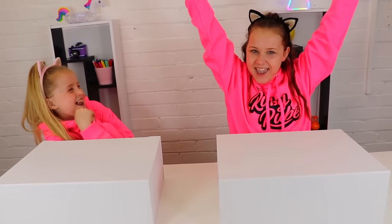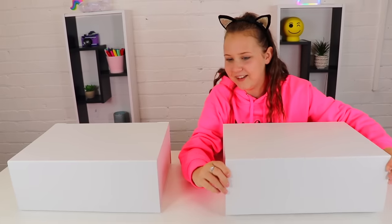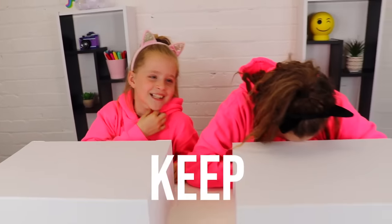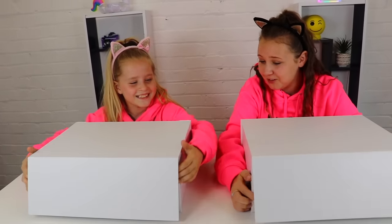Rock, paper, scissors, shoot! We go first! It's round one and you have to go down. Let's have a look. Mia's chosen to keep, so let's have a look-see.